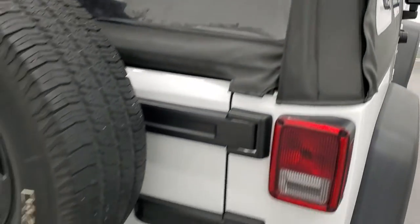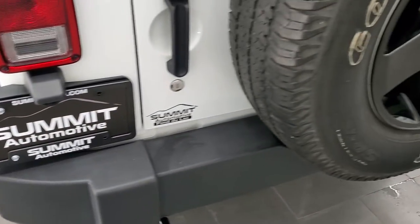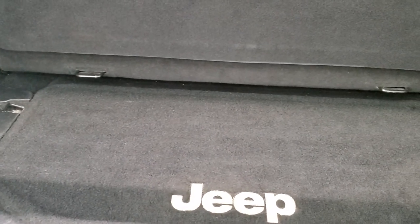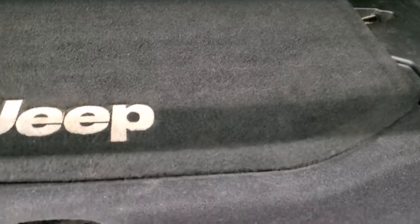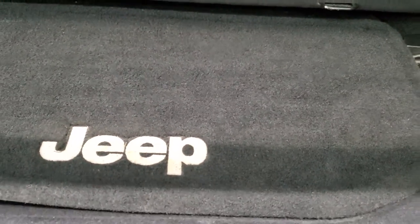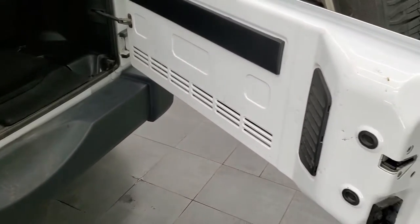Coming around to the back of the vehicle, the rear bumper is in nice shape and you do get a tow hook on there. Comes with the matching spare tire and rim. Back storage area is pretty clean, that back seat does come out, and you do get storage underneath here — nice little bin.